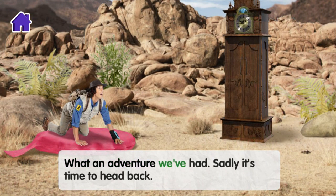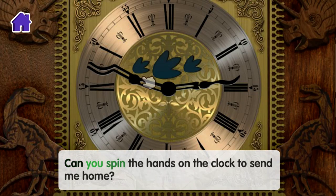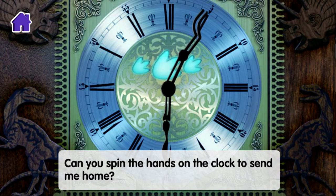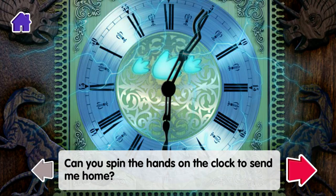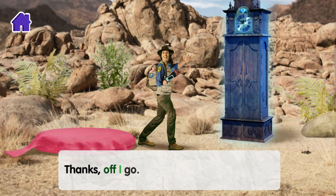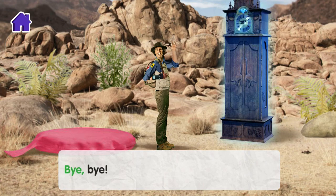What an adventure we've had! Sadly, it's time to head back. Can you spin the hands on the clock to send me home? Thanks. Off I go. Bye-bye.